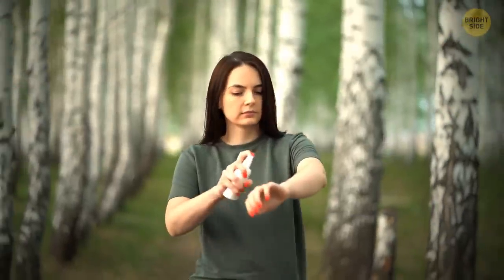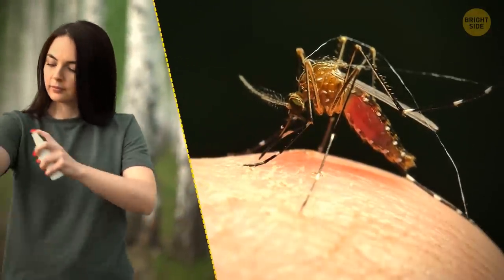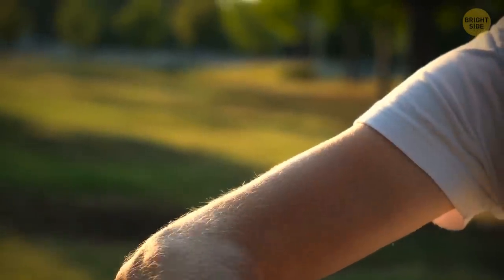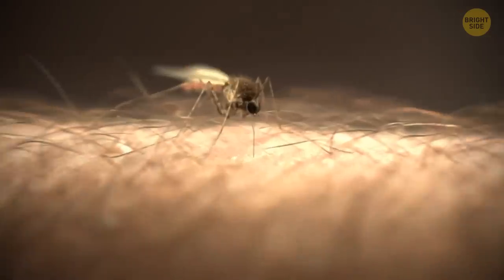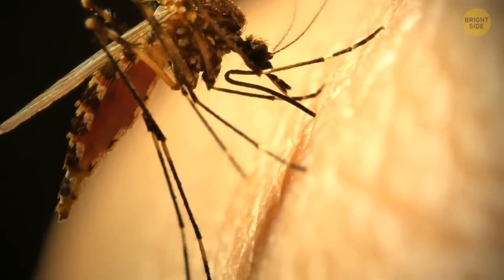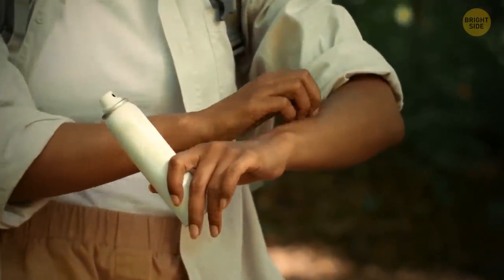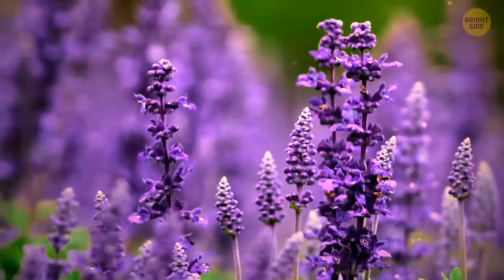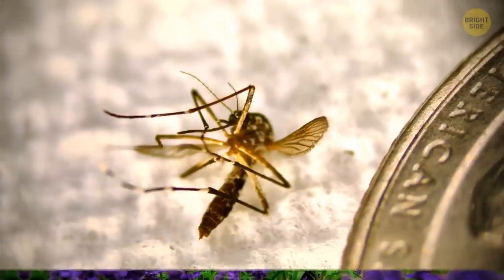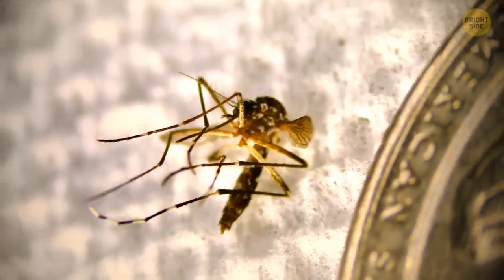Bug spray doesn't repel all bugs, especially the worst of them all — mosquitoes. It does cover the scent of carbon dioxide, which is what attracts mosquitoes, but the spray only protects you for a short distance. Mosquitoes can also track carbon dioxide over long distances and will continue to stalk you until they find a gap in your invisible bug shield. A great alternative is lavender, which contains linalool — this fragrance completely overloads the mosquito's senses, making it unable to track you.